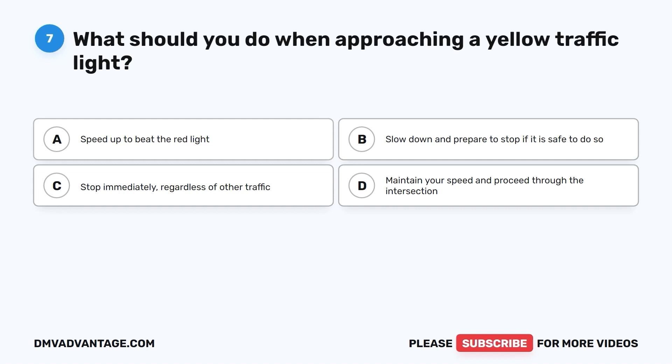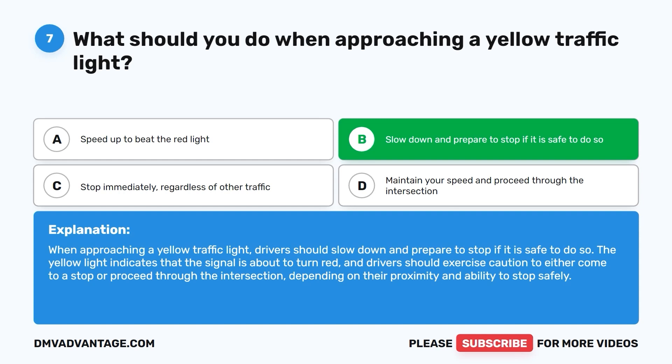The correct answer is B: slow down and prepare to stop if it is safe to do so. The yellow light indicates that the signal is about to turn red, and drivers should exercise caution to either come to a stop or proceed through the intersection, depending on their proximity and ability to stop safely.